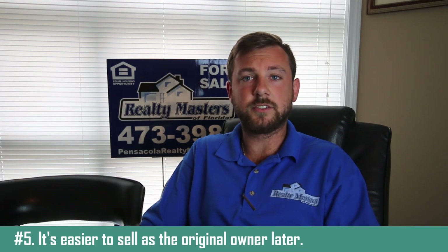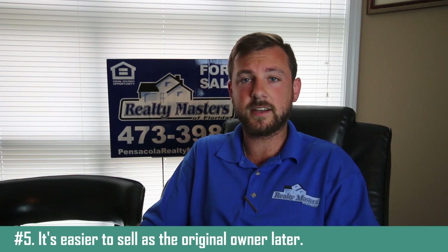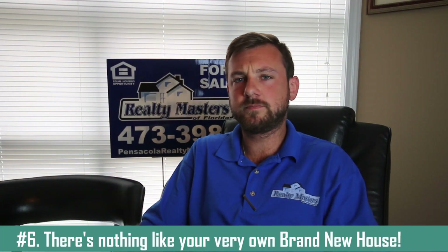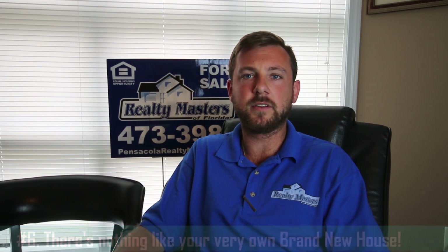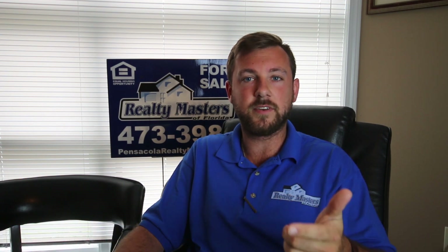Also, the upside to new construction is when you go to sell that new construction property that you bought this year, 2016, let's say 10 years from now — you're the original owner of that property. It's a lot easier to sell a home and it looks a lot better when you're the original owner. I like to compare new construction properties to buying a new car for the first time from a dealership. It has that new car smell and gives you that new car feel. Exact same thing with new construction property.